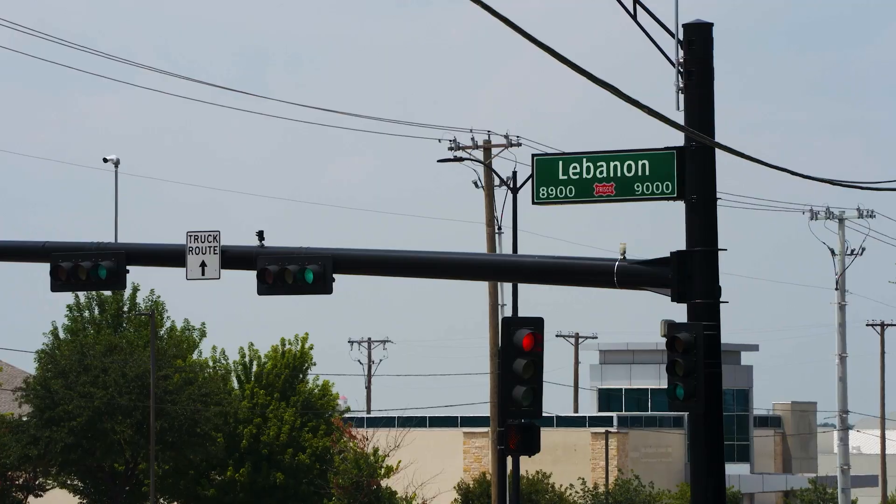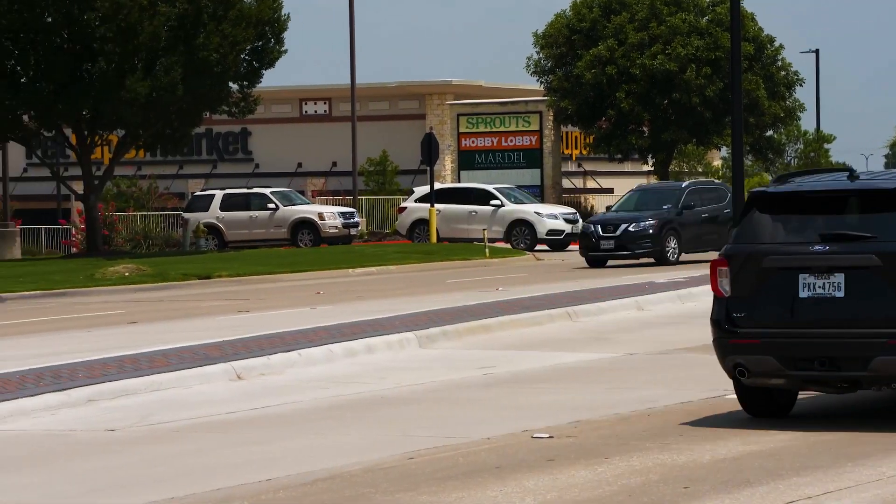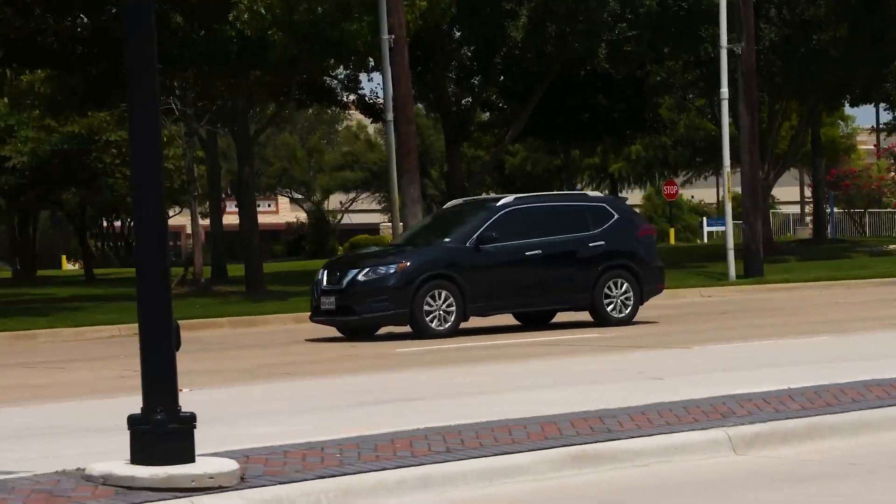It's been a year since work began to widen Lebanon Road in Southeast Frisco. You know there's a lot of things that happen behind the scenes on a project like this to make it come to life. And this capital improvement project is nearly complete.